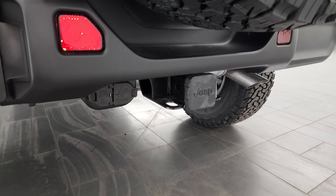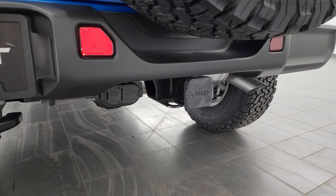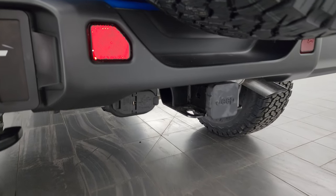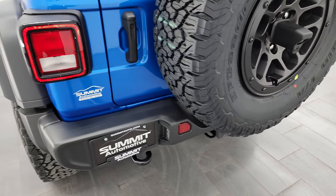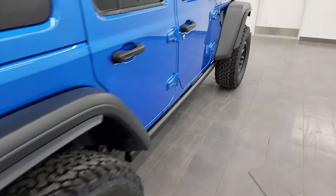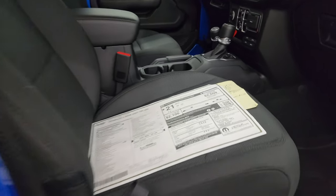You get the LED tail lamps. This one also has the trailer tow group. It's optioned out exactly how I would option out one of these High Tides — you get the tow package with four-pin and seven-pin wiring. Let's take a look at that original window sticker so we can check out all the options.